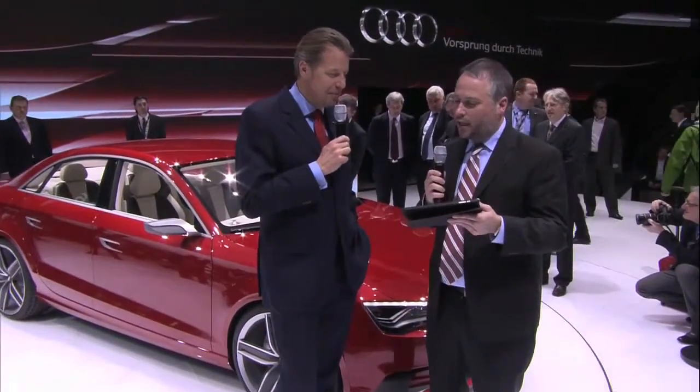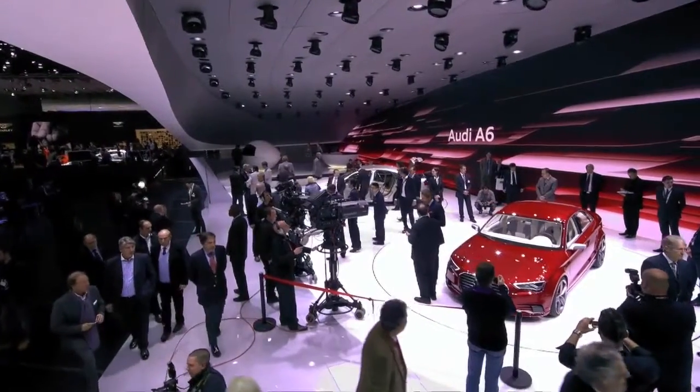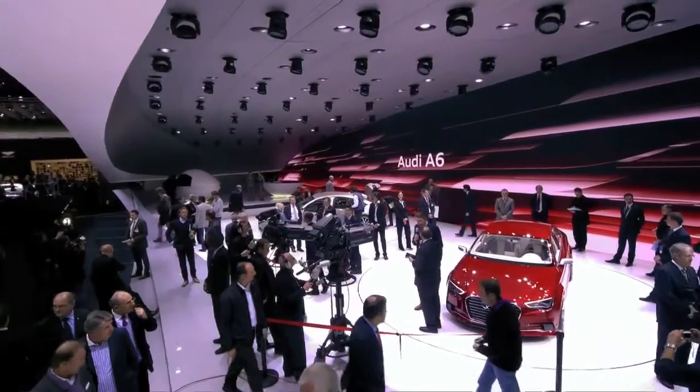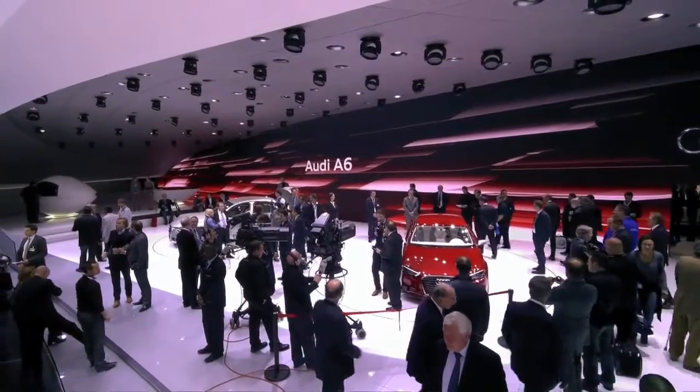Mark Treibin asks more about the grille — the concept grille. He's seen it on several concepts, including the Quattro concept, and wonders if we might see it in production. Well, we always follow the philosophy at Audi: first read is the brand, second read is the individual product. Our icon for the brand Audi really is the single frame. We have to continuously refresh and reinvent the front end — the single frame with the eyes, the headlights. What we show in the show cars is also a test: how does it work out, how does the customer and the public react? And then we transfer it into production.